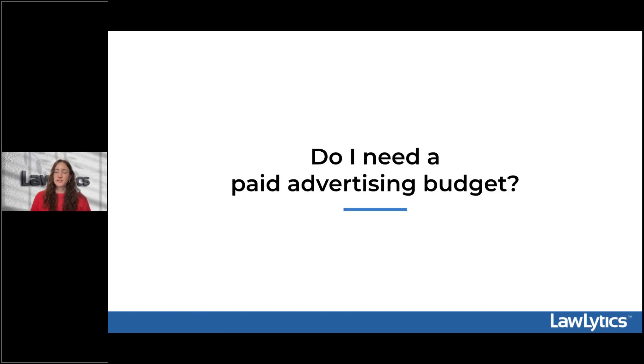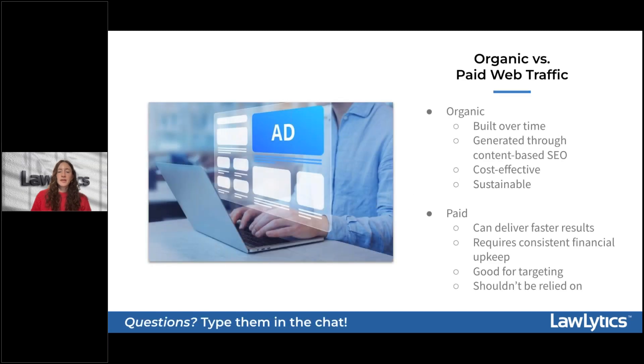In this next part of the webinar, I want to talk about paid advertising. Since today's topic is centered around Google and how to see success with it, it's important to touch on paid advertising and whether this is going to be a necessary marketing avenue for your practice. Before getting into how your firm can incorporate paid advertising, let's review the difference between organic traffic your website generates versus the paid traffic that you can purchase.